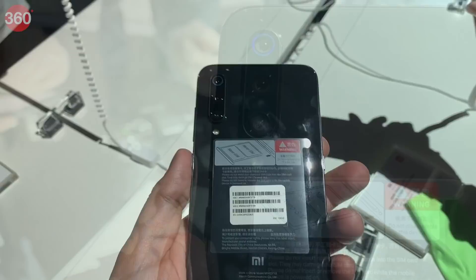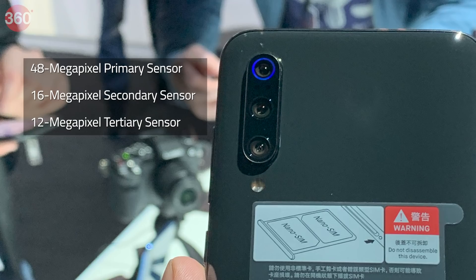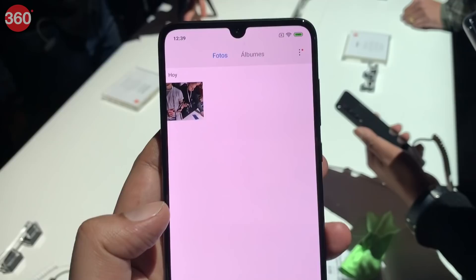The Xiaomi Mi 9 has a triple rear camera setup that houses a 48MP primary sensor with 12MP effective pixels. There's also a 16MP secondary sensor along with a combination of ultra-wide and macro lens having a field of view of 117 degrees. Finally, there's a 12MP tertiary sensor. For selfies, there's a 20MP camera at the front.